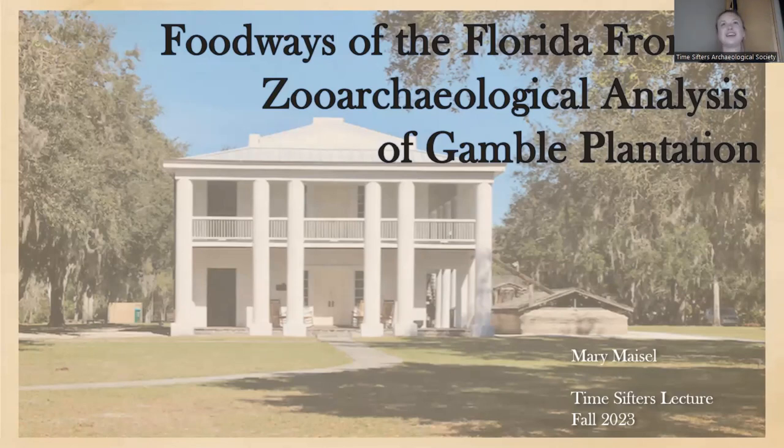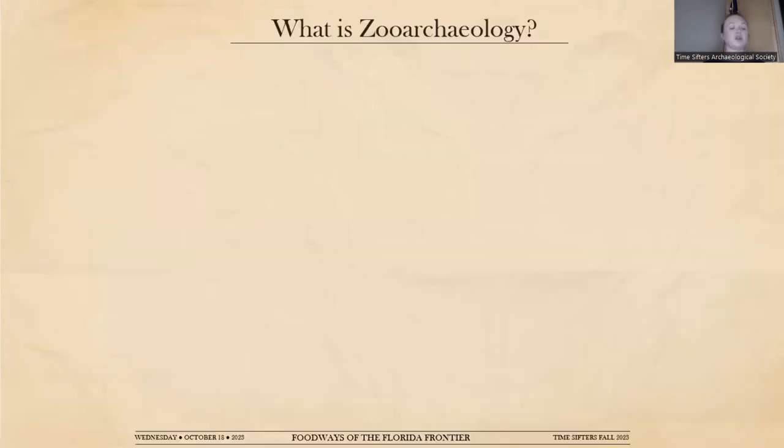Hi everyone, thank you for being here. My name is Mary Meisel, and this evening I'll be discussing my master's thesis research done at Gamble Plantation for the zooarchaeological analysis of the kitchen midden. Before I dive too deeply into my actual research project, I just want to give a brief overview of what zooarchaeology actually is and how it functions. In short, zooarchaeology is the study of animal remains that have been excavated from an archaeological context.